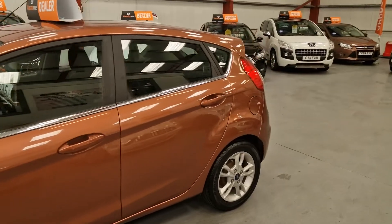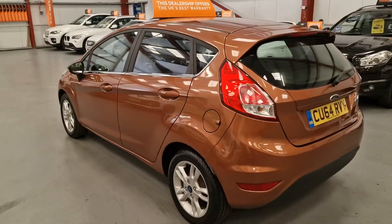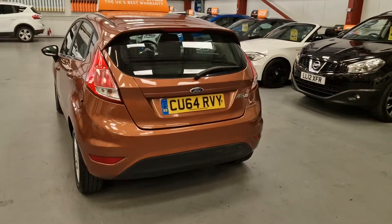It's cheap on road tax — I believe it's £0 road tax. And it's amazing on fuel being a 1.5 diesel; it can easily do 60 miles per gallon.